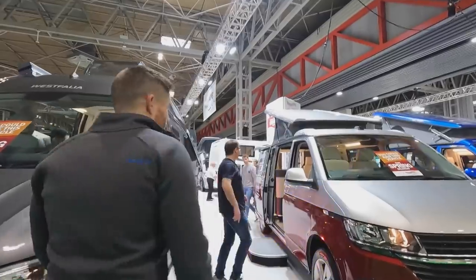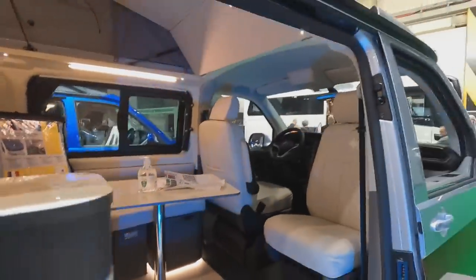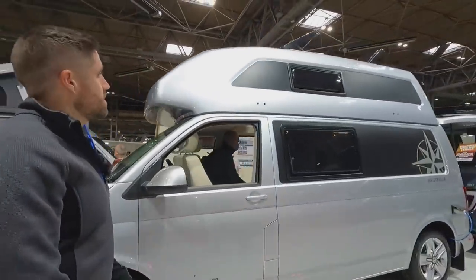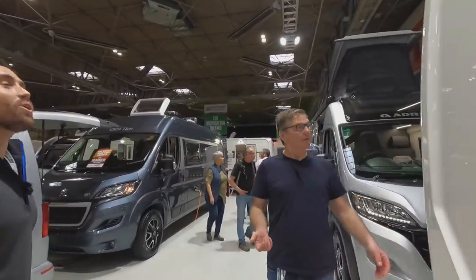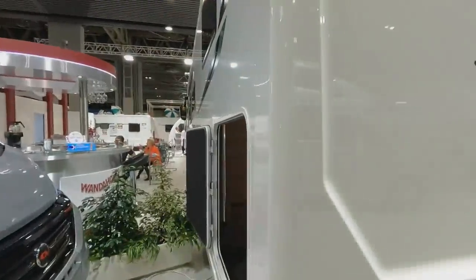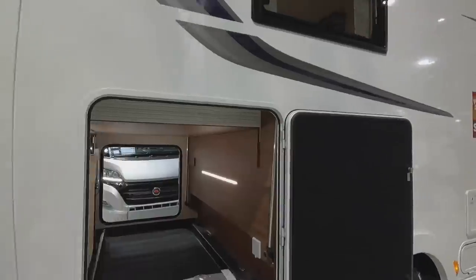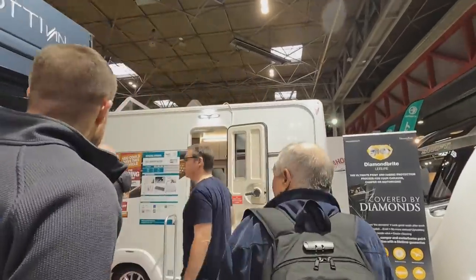We're getting a massive influx of camper vans this year. These Westfalias are probably the most original. That Florium looks like a beluga whale! And then we've got a Giotti Van — I didn't even realise they were still going.